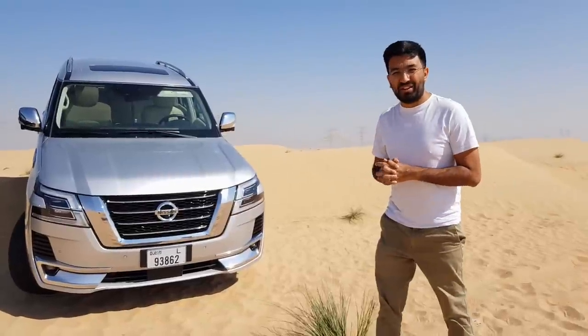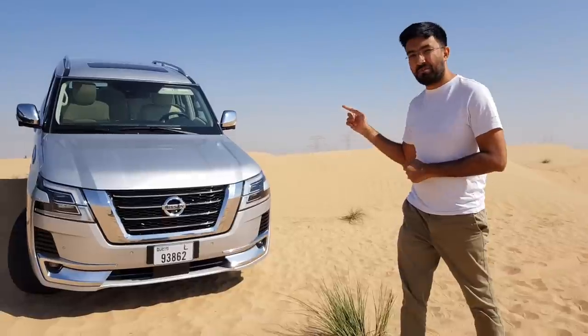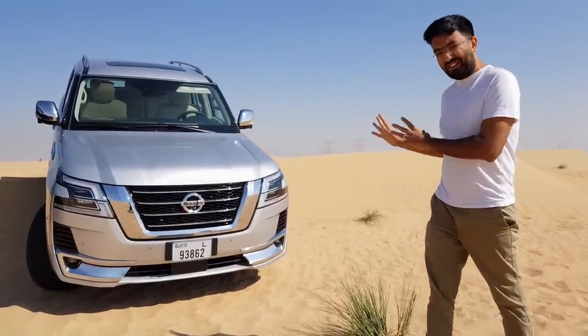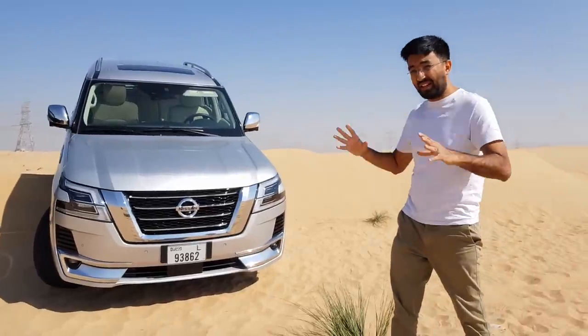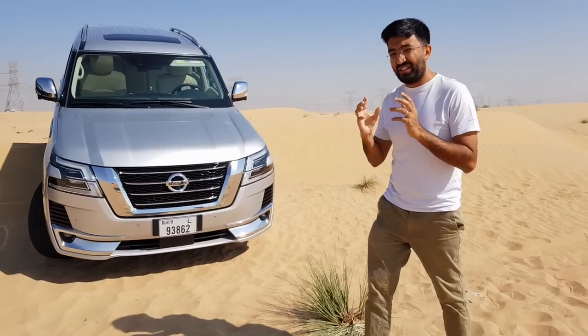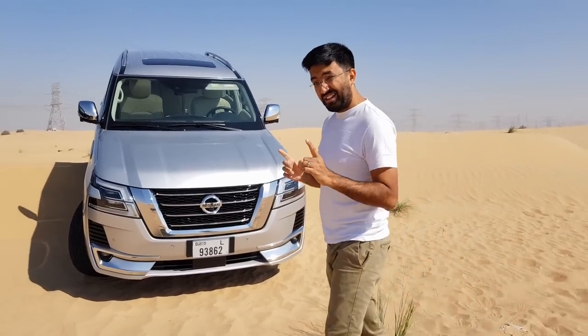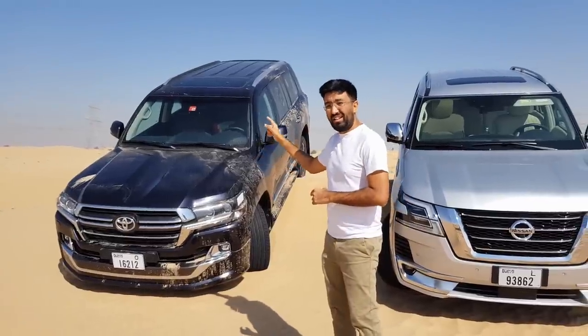Hello everyone and welcome to another video! Welcome to the 2020 Nissan Patrol Platinum. The Nissan Patrol is one of the best — in fact it is the king of the desert — but there is an equal competition, and that is the Toyota Land Cruiser.